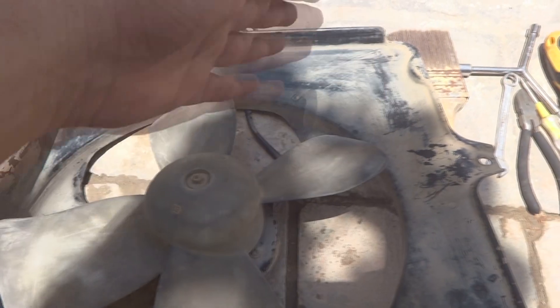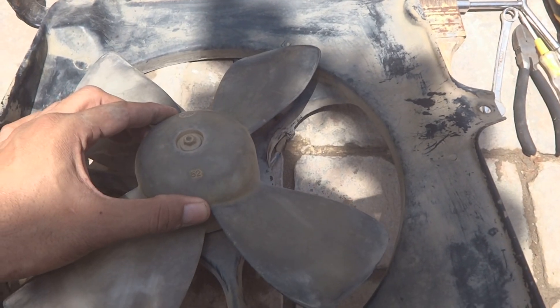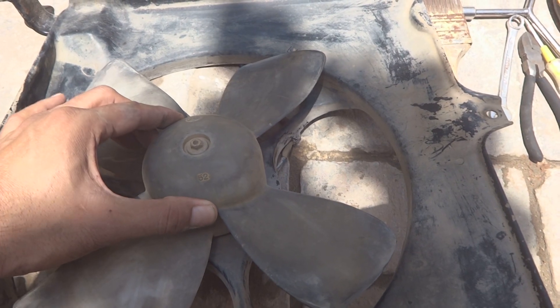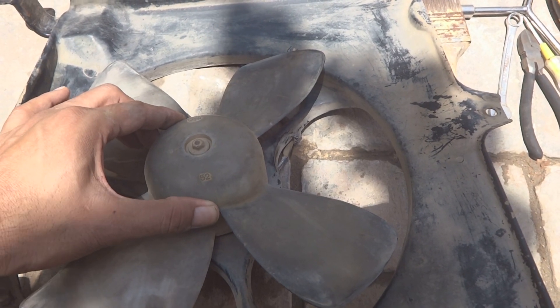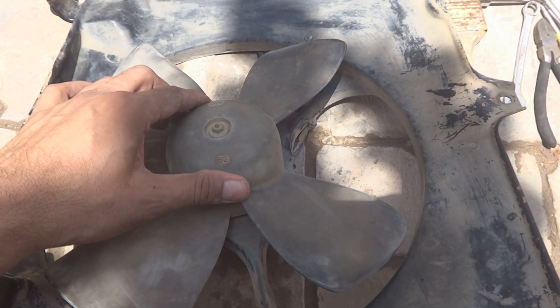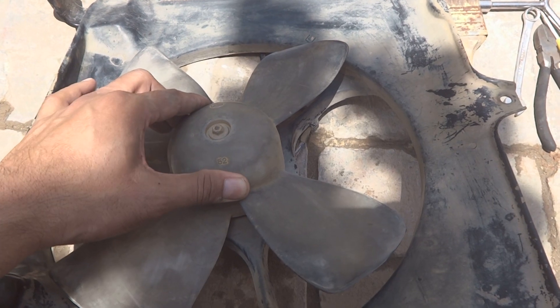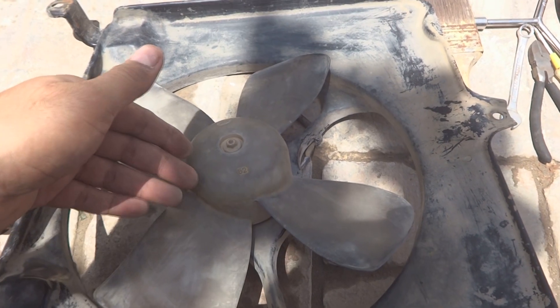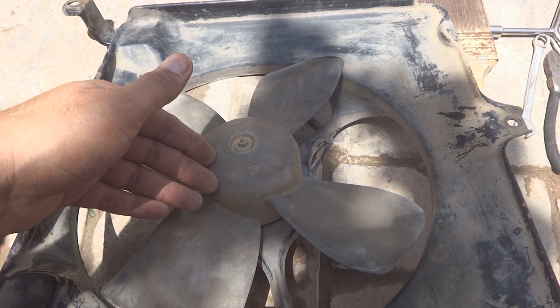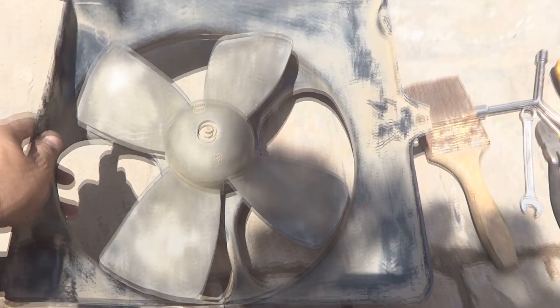To start the job on the fan, you should clean it first — I have already cleaned it from the sides. Then you should check for play by wiggling it. If there is play, you will need bearings or bushings inside. As I am wiggling it, I cannot feel any play, so it probably will not need new bearings, but it will definitely need cleaning and lubrication.